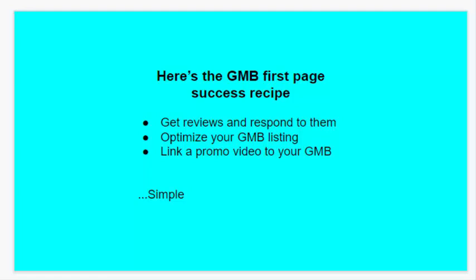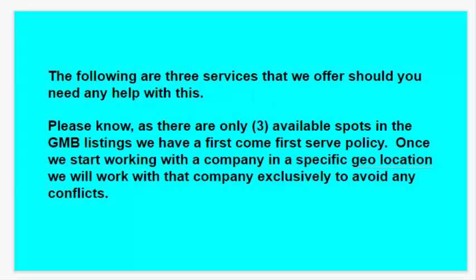The following are three services that we offer should you need any help with this. Or, if you already have the recipe, you can go ahead and do this yourself — this has been proven to work to get the GMB up. But please know, there are only three available spots in the GMB listings on the first page, and we have a first come, first serve policy. Once we start working with a company in a specific geolocation, we work with that company exclusively to avoid any conflicts.